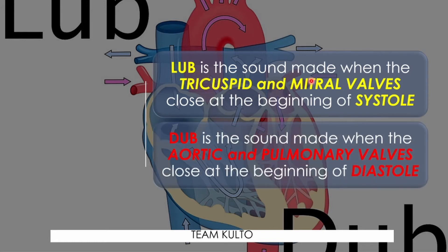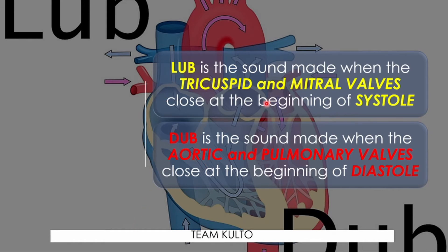Dub is the sound made when the aortic and pulmonary valves close at the beginning of diastole. The valves involved in creating the dub sound are the aortic valve and pulmonary valve. When they close at the beginning of diastole, they produce dub sounds. Hence, lub-dub, lub-dub.